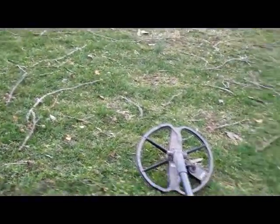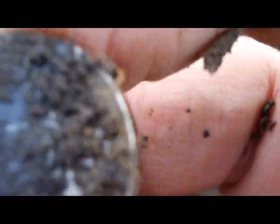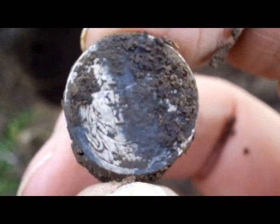I've been here about five hours now and I finally got a signal — quite deep, eight or nine inches — but it was just too high pitched to not be silver. There it is. Looks like a Barber. I'll clean it up and let you know later what it is.